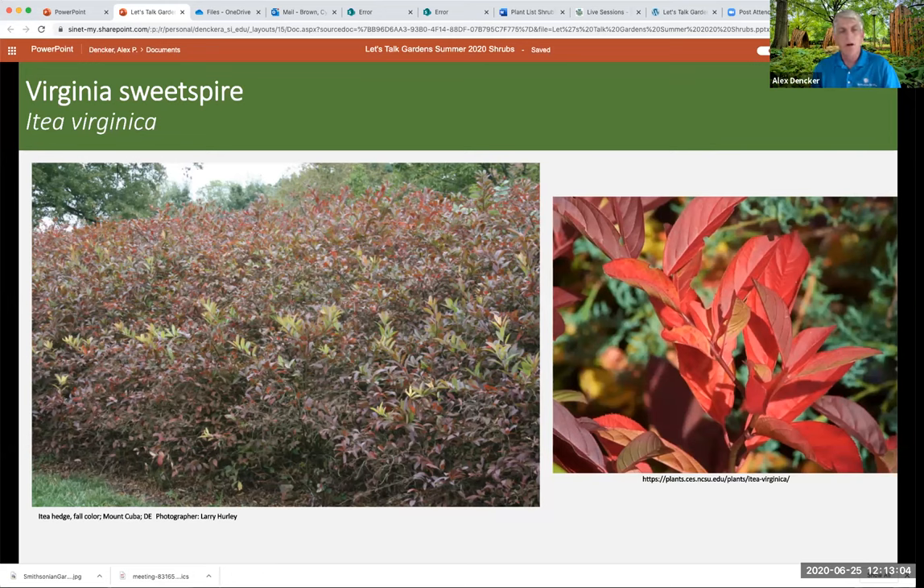Silky dogwood, Cornus amomum, is beautiful. It can get quite large and muscular. It has a creamy-white spring flower, really nice dark foliage, and reddish-burgundy stems in fall. It's probably another four-season plant with something to offer all the time. Deer could definitely be a problem — they'll probably take the foliage off and go after the stems. But it has so much to offer in terms of late summer fruit for songbirds and other critters. The fruit is a pretty porcelain color. If you can manage the deer, try it somewhere. Maybe this is one you'd want to spray.